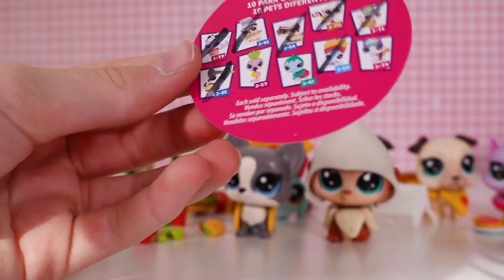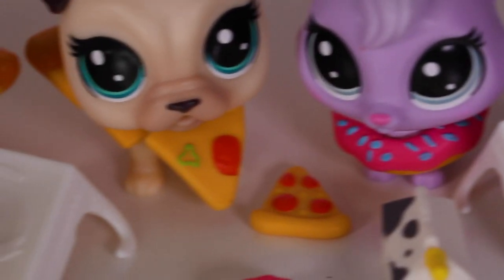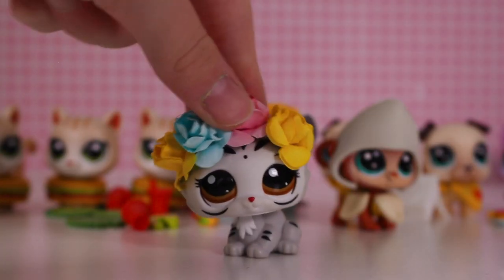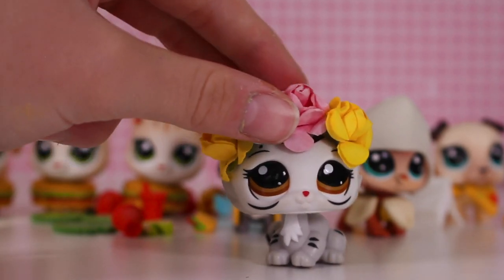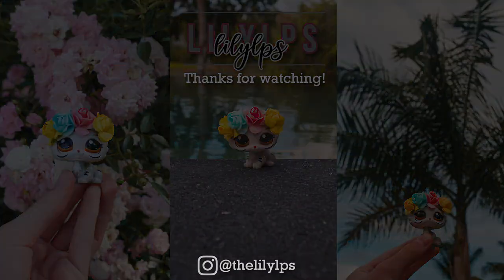I would just like to take a moment — the only three I didn't get were my top three. So here are the pets I got. Thank you guys so much for watching this video. Comment down below if you liked it, and if you want more videos like these, subscribe to my channel. See you guys in the next video — bye!